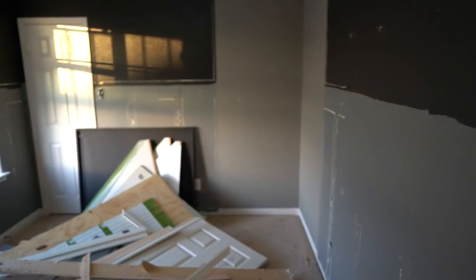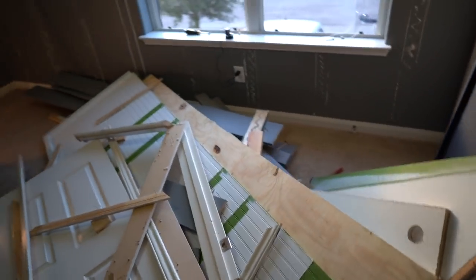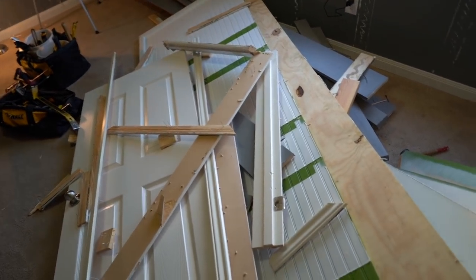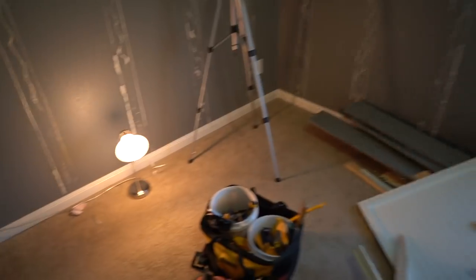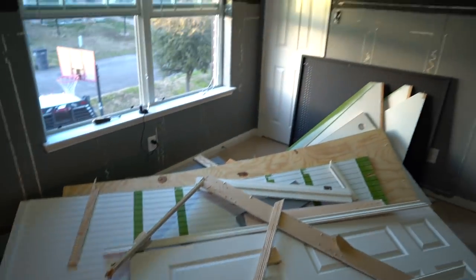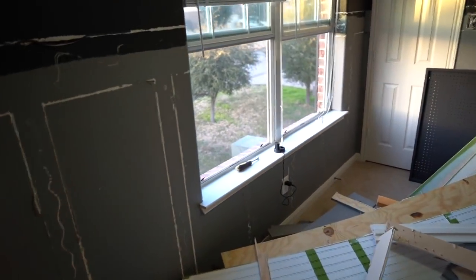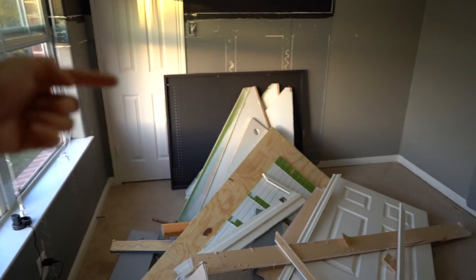That took me about an hour, and now we have a big pile of trash. I'm going to go put this on the side of the house — I have a hidden spot out there — and I'll probably just call a junk removal service to come pick it up. I took the base off and the wainscoting off. Now comes the fun part: throwing the stuff out the window. I'm not going to walk down the stairs with this — I'll just throw it out down there.